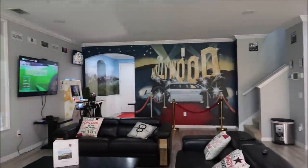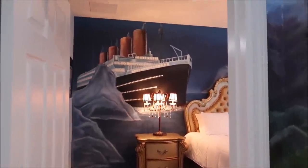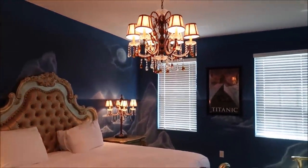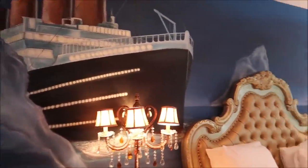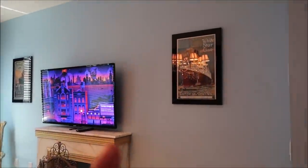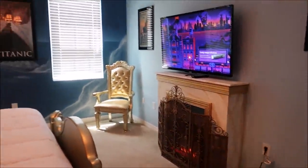Right now I want to show you another themed bedroom — this one is one of the biggest blockbusters of all time. All aboard the Titanic themed bedroom! Look at those chandeliers and the bed — this is amazing. The mural is fantastic, and all of the pictures on the wall are of course Titanic, including some classic White Star Line ones. This is really classy. I even like the fireplace, and trust me, you have not seen anything yet.